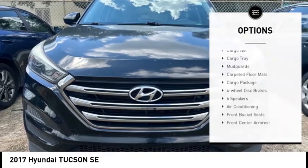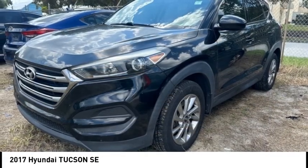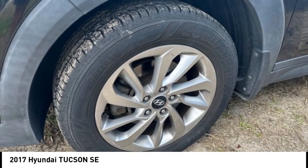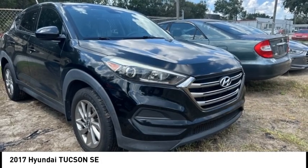Electronic stability control, traction control, rear window defroster, rear window wiper. Drive away with a great deal on this vehicle. Call or stop in today.